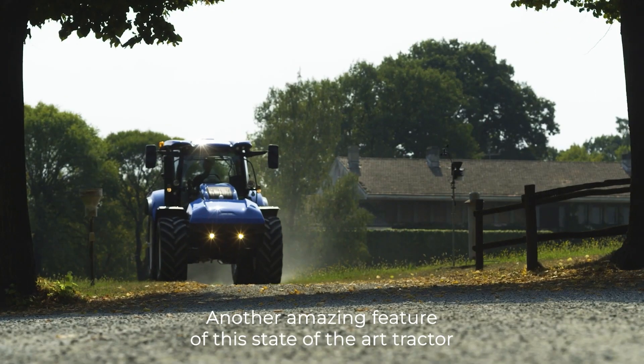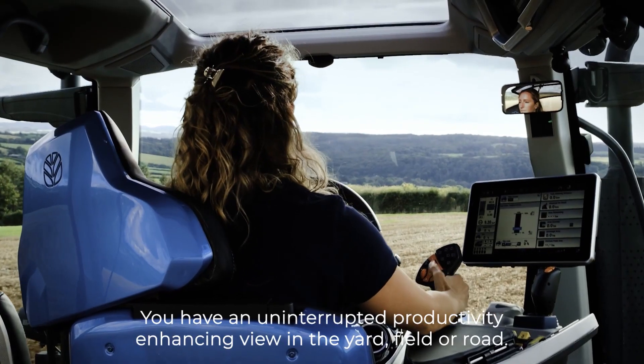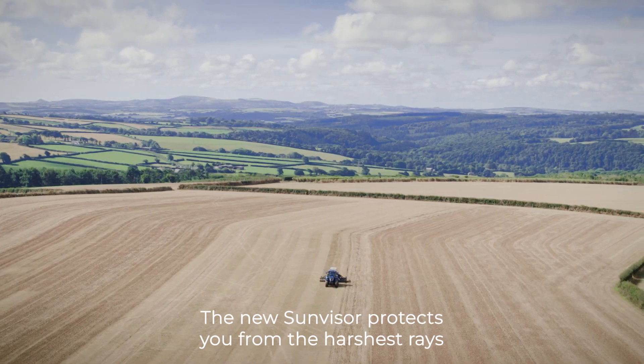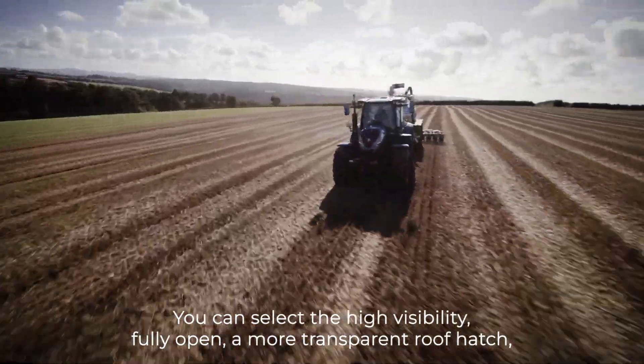Another amazing feature of this state-of-the-art tractor is the all-round visibility it offers the user. You have an uninterrupted productivity-enhancing view in the yard, field or road. The new sun visor protects you from the harshest rays. While working with front loaders, you can select a high-visibility, fully openable transparent roof hatch.